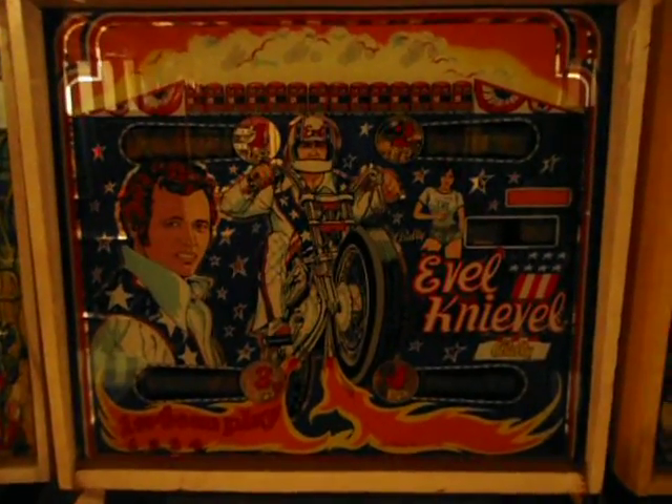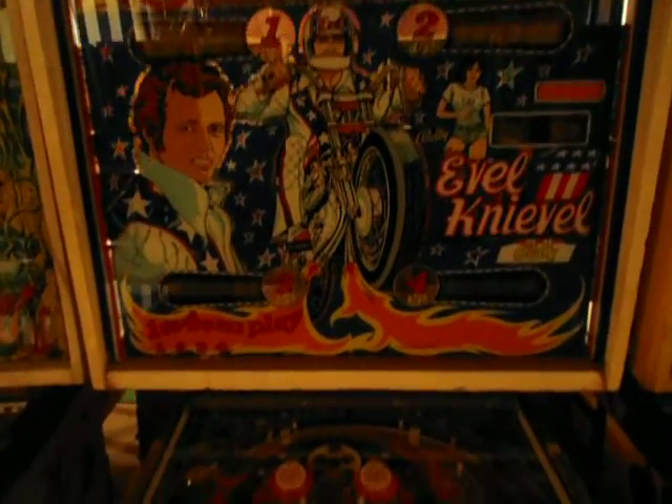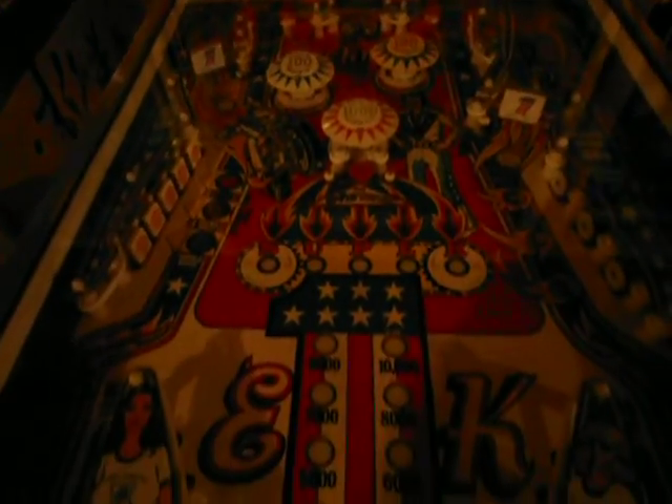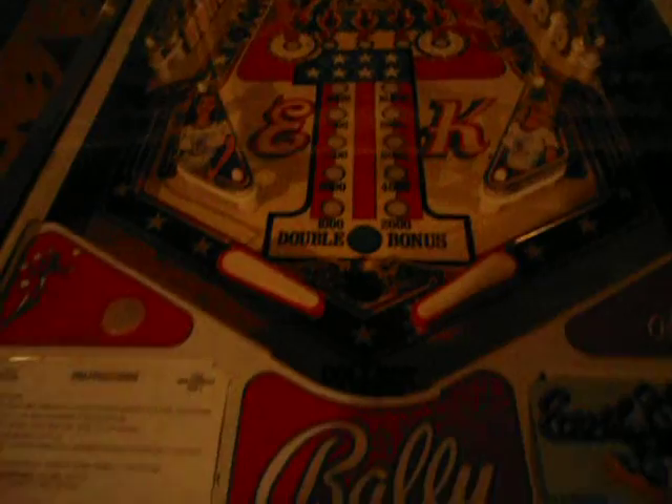Here's a fairly new one in my collection from Dave Astle — this is a really nice Evel Knievel. It plays really good and it's in really good shape. It's probably my second newest machine — the one I bought just before KISS.